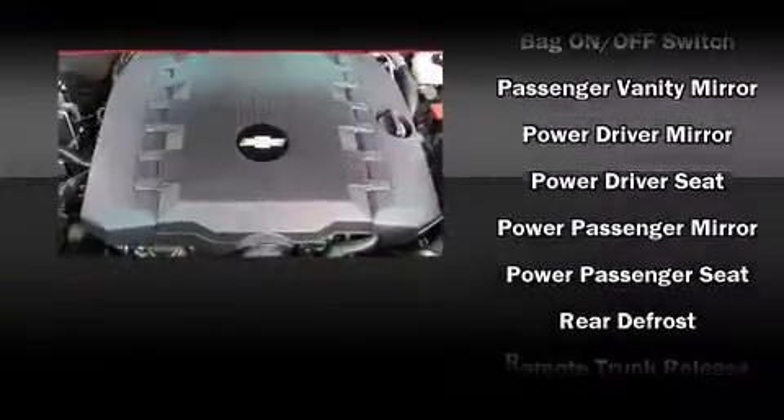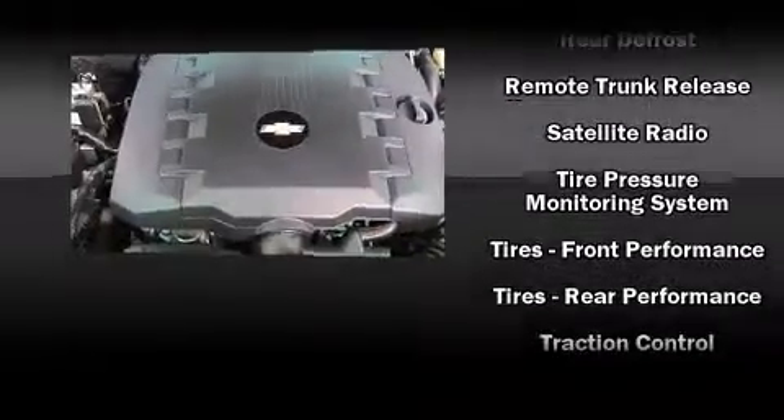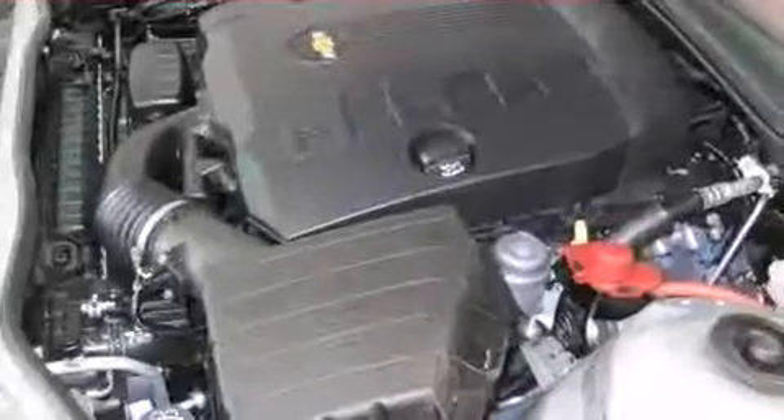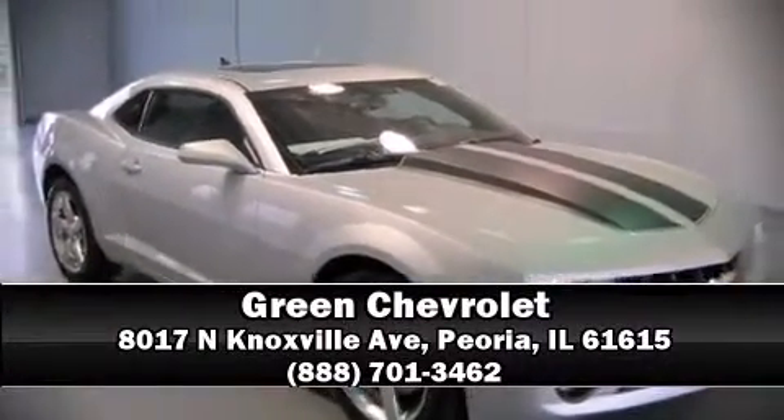Various mechanical systems are monitored by electronic stability control, keeping you on your intended path. We'd also be happy to help you arrange financing for your vehicle. Stop by our dealership or give us a call for more information.